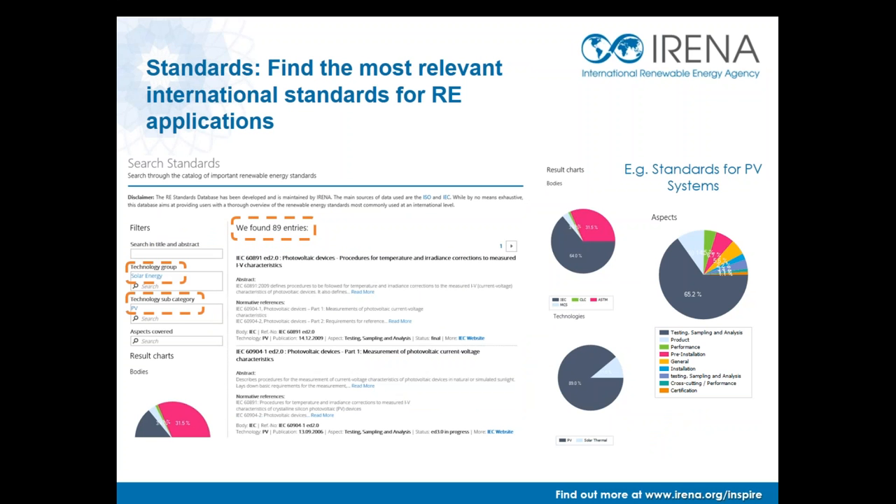With a simple click, live reports can be generated on aspects of each standard, including installation, testing, and manufacturing information, as well as from which standardization body. The database includes a large number of international renewable energy standards that cover all aspects of the system, particularly for hydropower, wind, and PV technologies, which are at the most advanced stage of international standards development. Other technologies, such as concentrated solar power and marine energy, which are starting the development of international standards, are also included in the database.